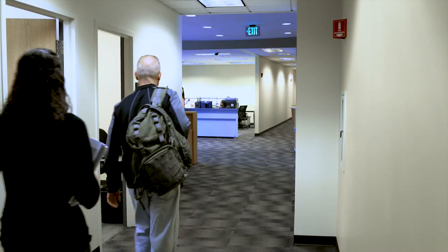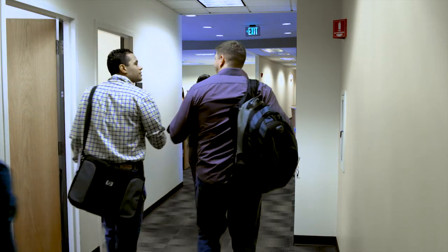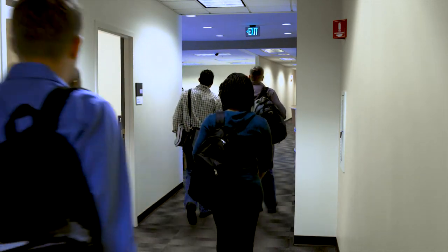I ended up retiring after 22 years, 9 months, and 17 days — but who was counting. I found out about the program and I knew this would be something to help me get a good stepping stone into the future, so that's why I decided to get into the program.